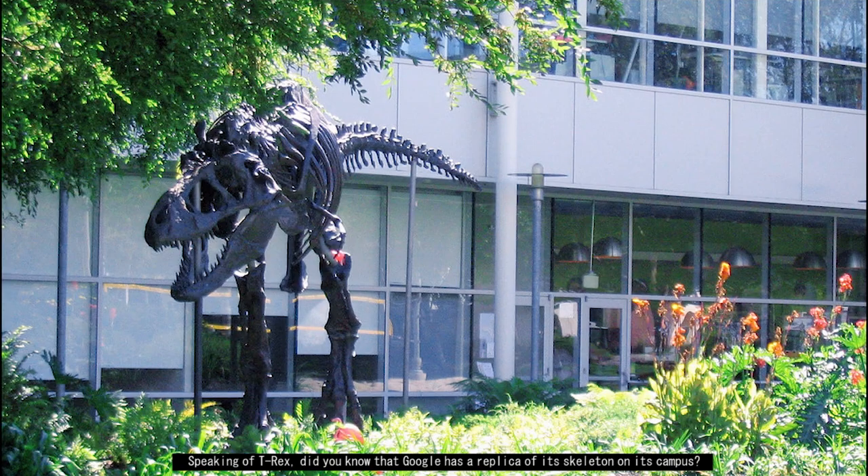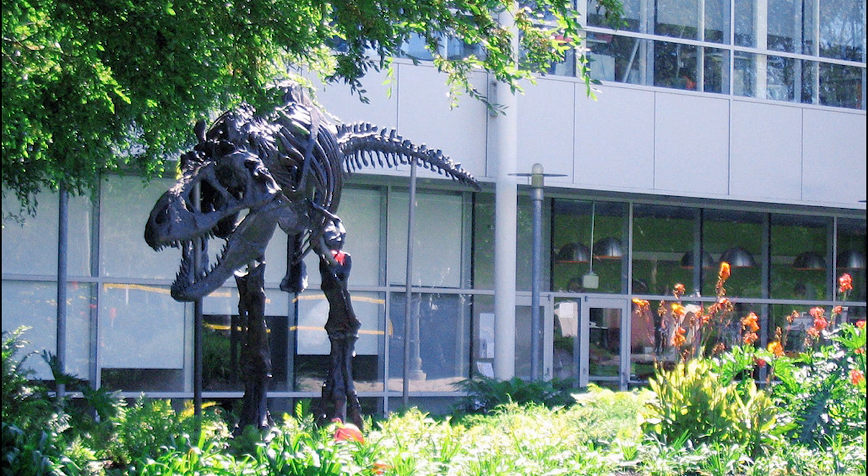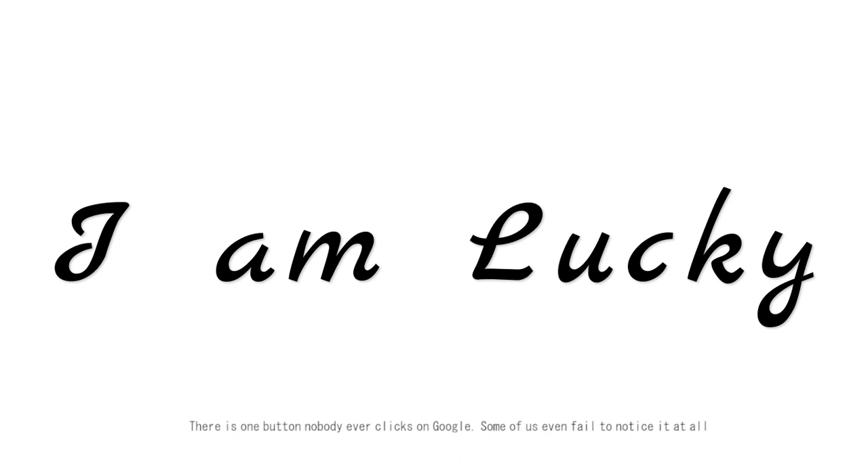Speaking of T-Rex, did you know that Google has a replica of its skeleton on its campus? Rumor has it, it was acquired to remind the entire team to keep the company from going extinct.